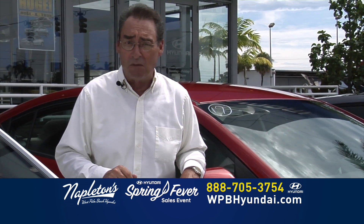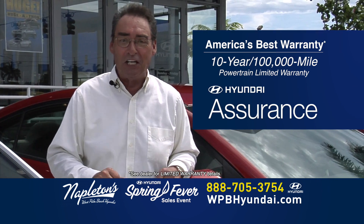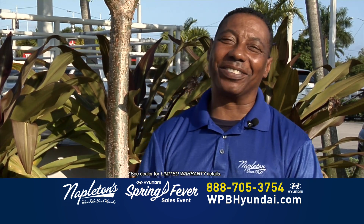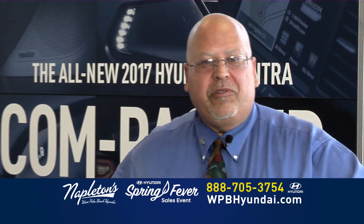And remember, every new Hyundai comes with America's best 10-year, 100,000-mile warranty and Hyundai Assurance. Come on down and see us here at West Palm Beach Hyundai. Don't worry about your credit. Give us a call right now.